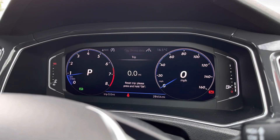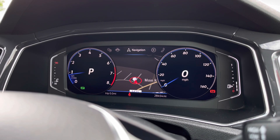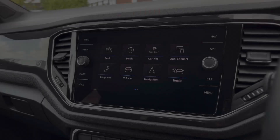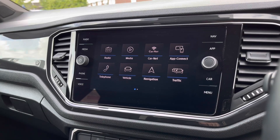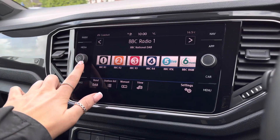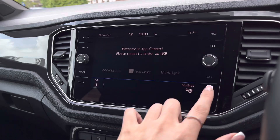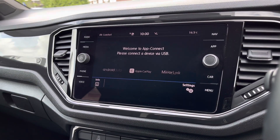Directly ahead you will find a fully customisable digital cockpit which showcases important driver information and settings. This works alongside the infotainment system in the centre which allows more in-depth access to the car's features. This does include DAB radio, Bluetooth connectivity as well as full smartphone mirroring through Android Auto, Apple CarPlay and MirrorLink.